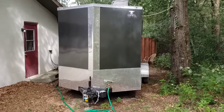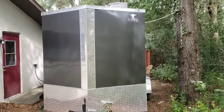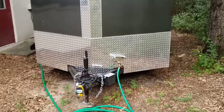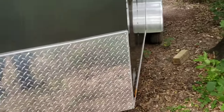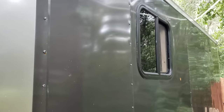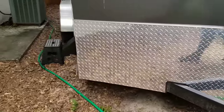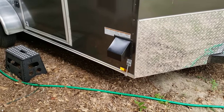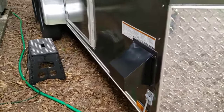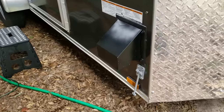Here is our 7 by 14 by 7 foot tall Anvil cargo trailer that we ordered directly from Anvil in Douglas, Georgia. Here's our water inlet. I didn't order it with the window — I installed that myself. It's a 20 by 24 inch window. We had them from the factory make it 7 foot tall and put on the walk-on roof package with 12-inch on-center beams. Right there is our air conditioner exhaust. We have a portable 9000 BTU exhaust air conditioner that exhausts right there.